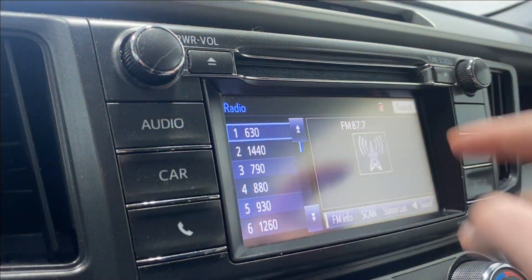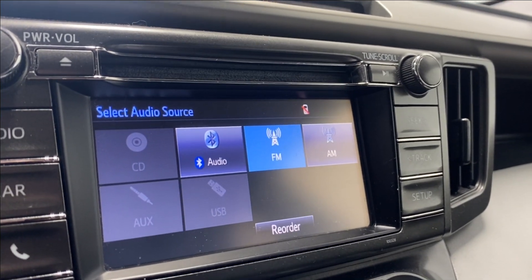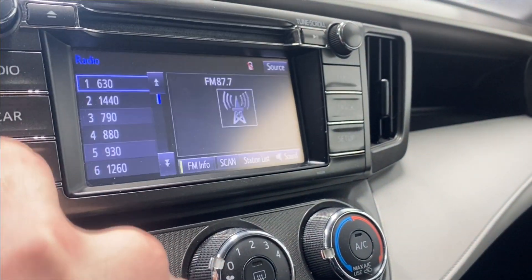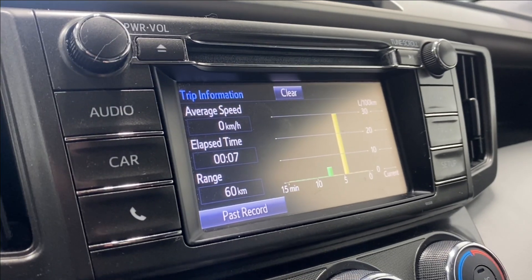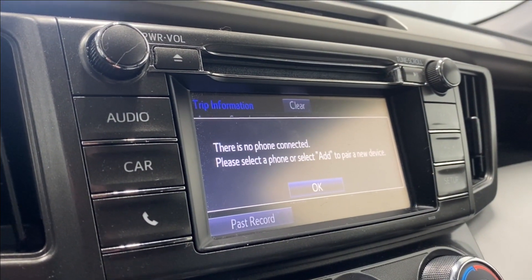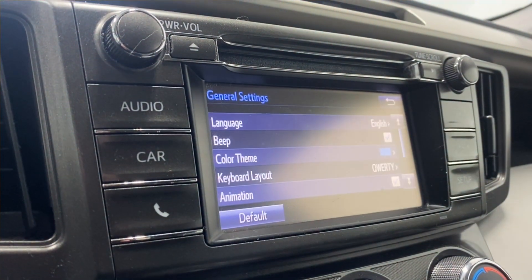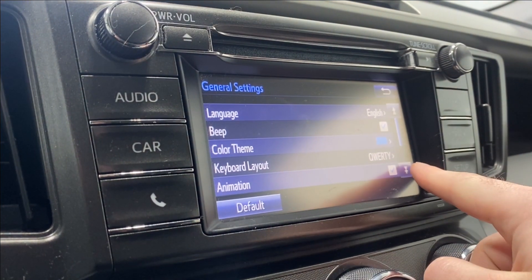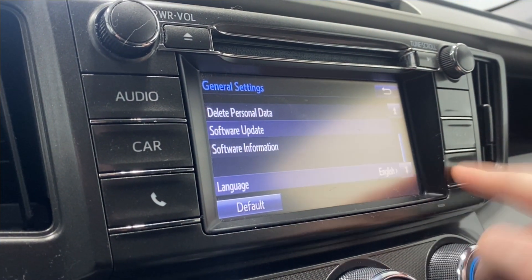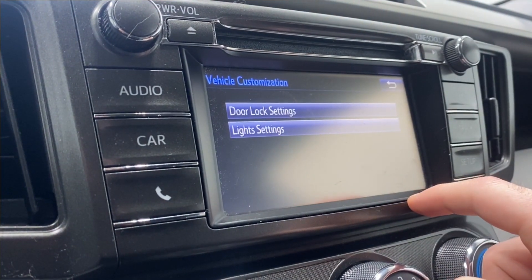Going to our source list: we have CD player, Bluetooth, AM/FM, auxiliary, and USB — all available. For car settings you have your trip information and CD player. To connect your phone, press this button. In the setup page you can go into general settings such as language, beep, color theme, keyboard layout, animation, and software updates.